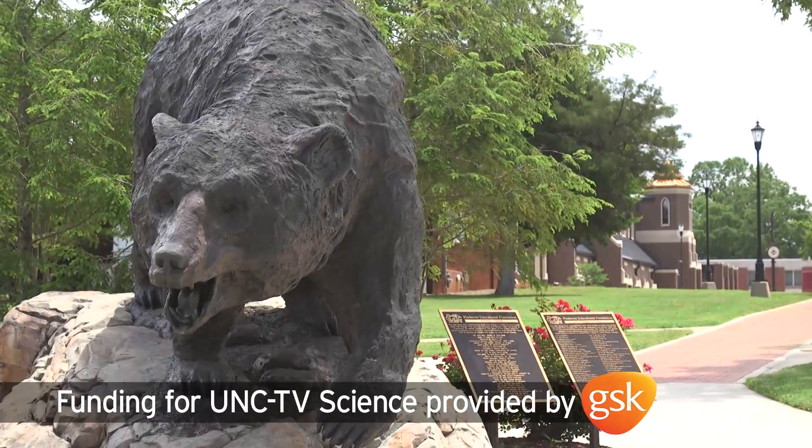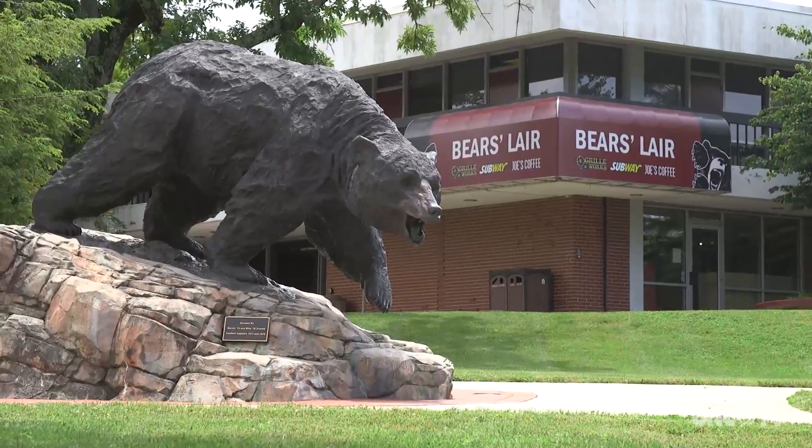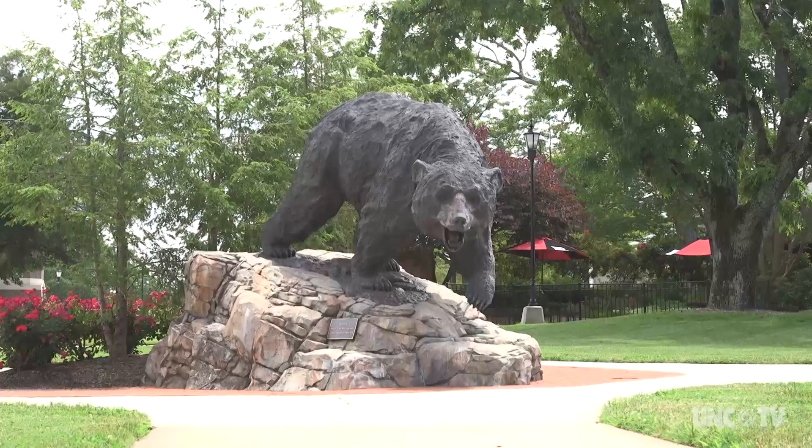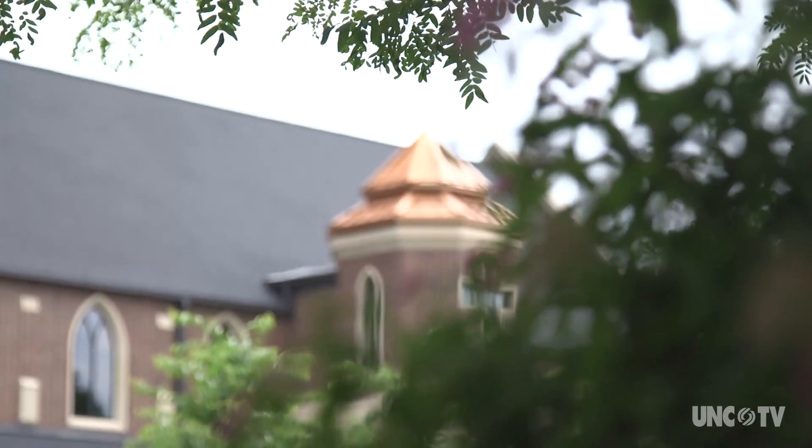The black bear at the entrance to Lenore Ryan University's campus witnesses a lot of things from its rocky perch. But what the university's mascot has seen over the past few months is unique.